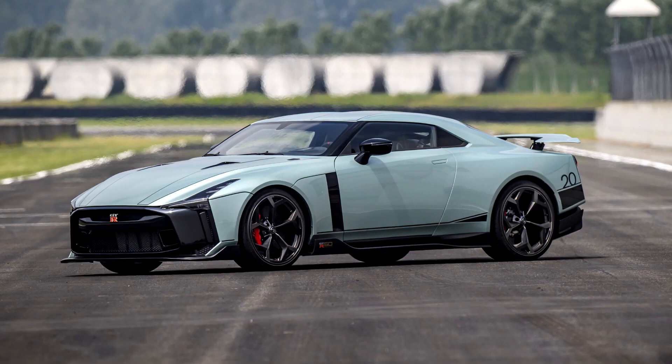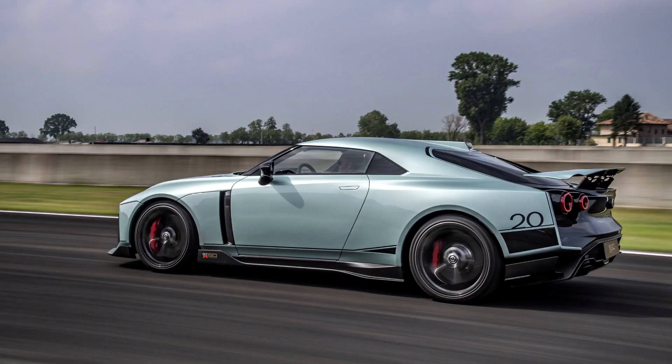It was originally shown as a concept car not intended for production. Nissan decided to produce 50 of them to celebrate Nissan's 50th anniversary, but it was delayed two years to 2020 due to modifications required to make it road-legal.